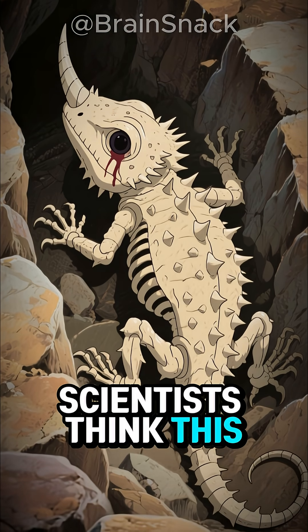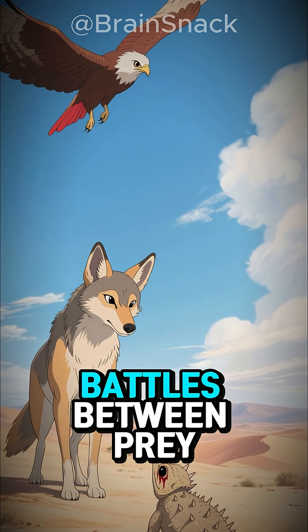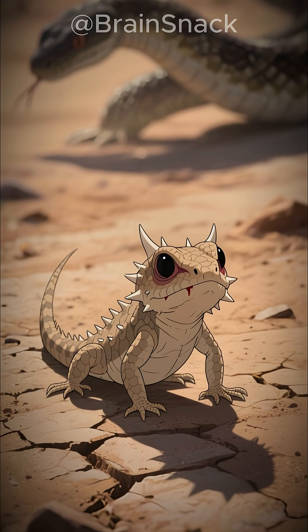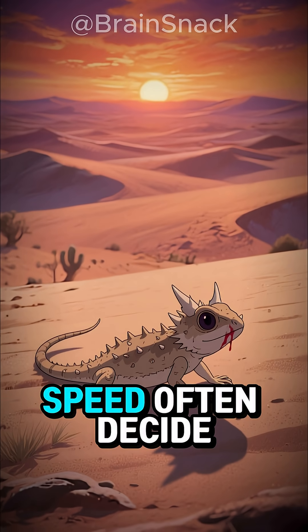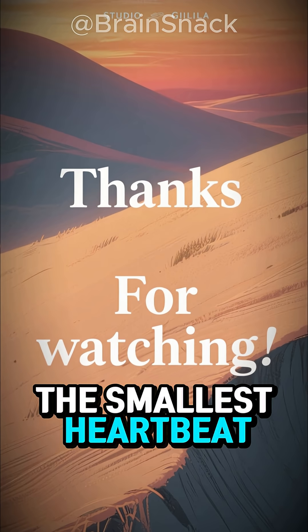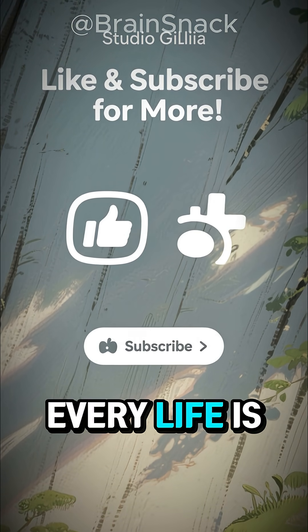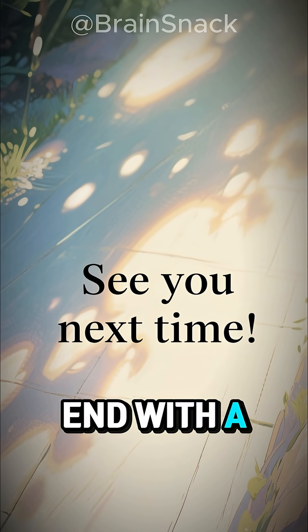Scientists think this bizarre ability evolved over millions of years, refined by endless battles between prey and predator. It's a perfect reminder that nature doesn't always pick beauty — sometimes it picks weird, and weird works. In a world where size and speed often decide who lives, the horned lizard proves that even the smallest heartbeat can outsmart the wild, with just a drop of its own blood. Because out here in the desert, every life is a story of survival. And this one just happens to end with a splash.